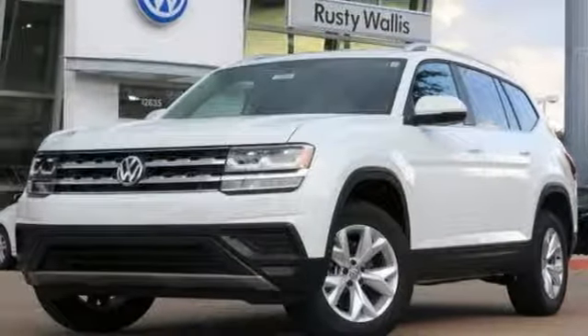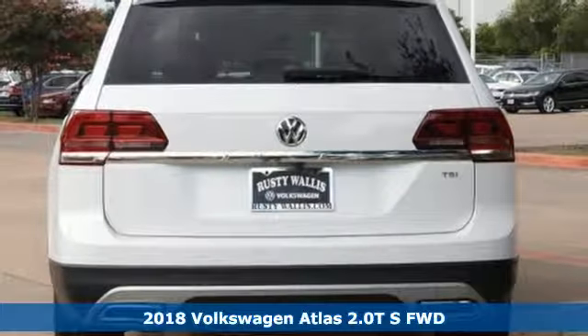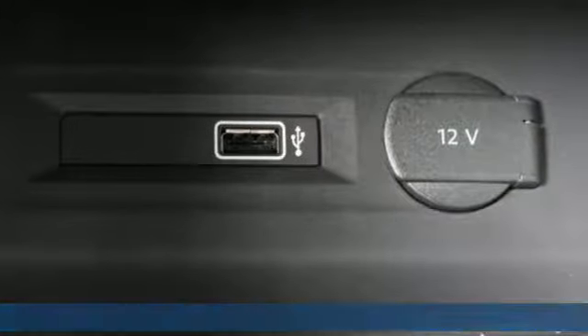Here's a new 2018 Volkswagen Atlas. It allows you to think big, so open the map and pick a place, because in an Atlas, the whole world is open to you.